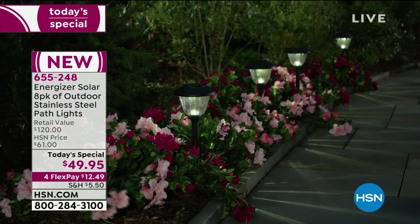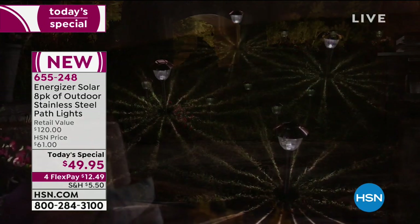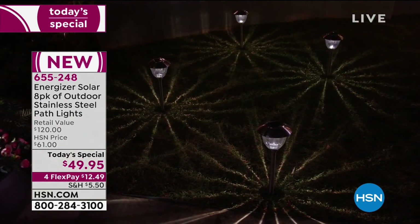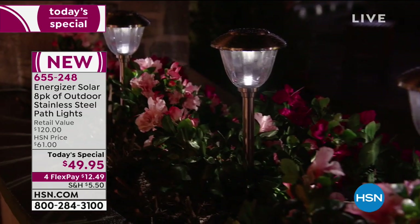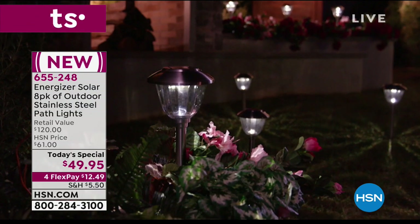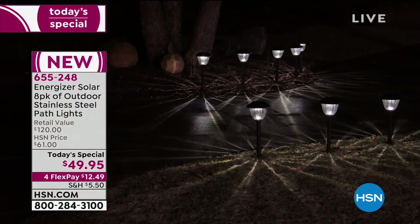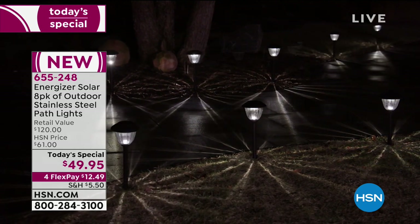I can't believe the value too. The retail value is $120 — that's how much you would spend in retail for this exact configuration. Today, $12.49 on FlexPay. Your total is $49.95. So that includes your electrician — you don't need one. That includes all the assembly. There's nothing except beauty, and these are glass and metal too, and stainless steel.